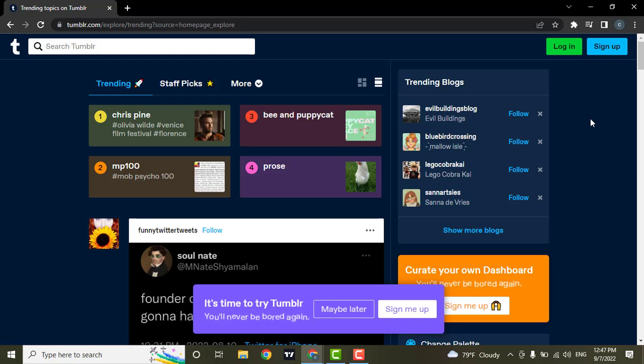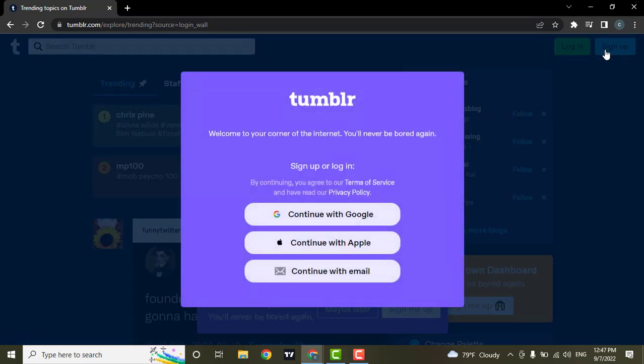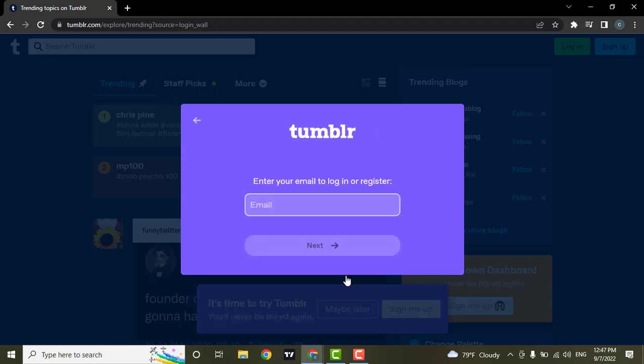To sign up for Tumblr, click on the sign-up option located on the top right. You can choose any of these options: either sign up using a Google account, your Apple ID, or you can choose to continue using your email. I'm going to choose to continue with my email.